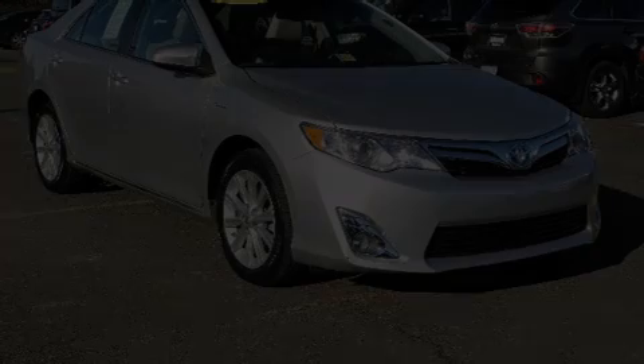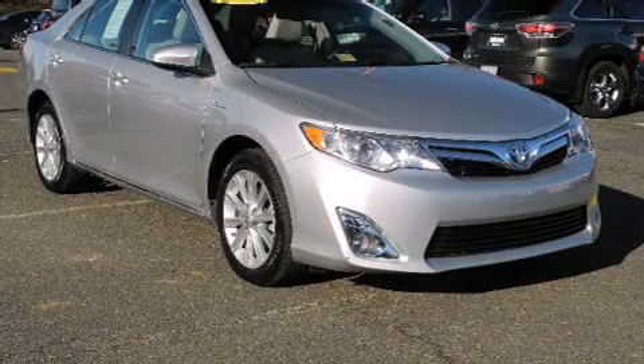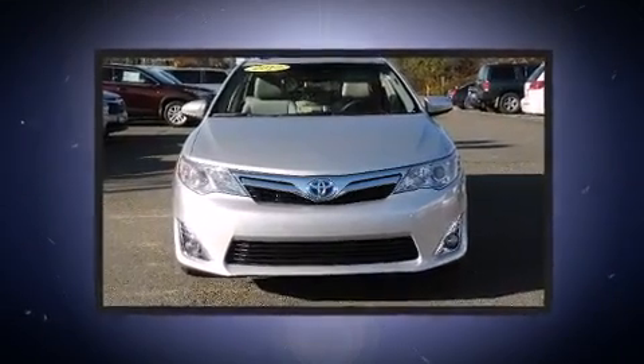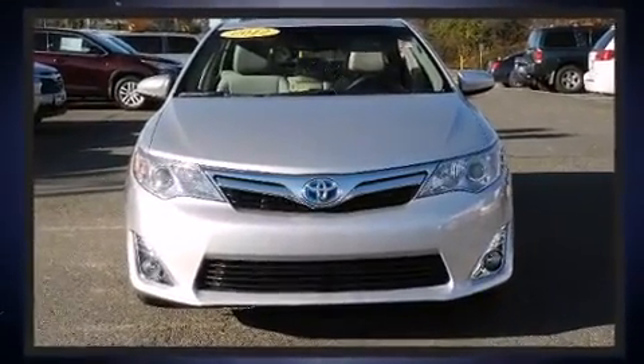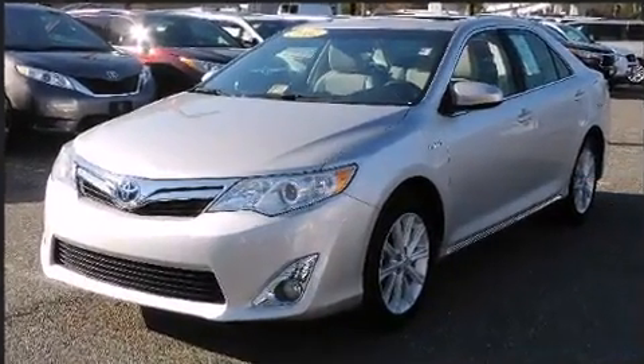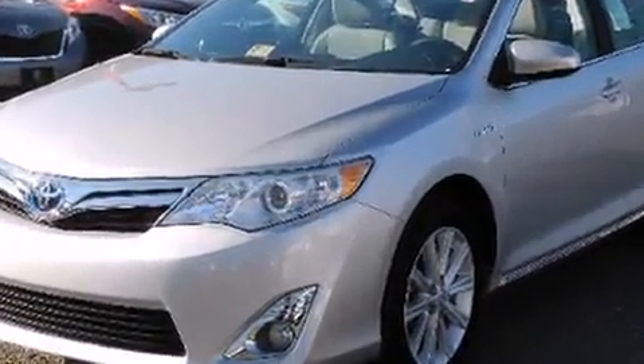Treat yourself to a test drive in the 2012 Toyota Camry Hybrid. This four-door, five-passenger sedan still has fewer than 30,000 miles. It features a continuously variable transmission, front-wheel drive, and a 2.5-liter four-cylinder engine.